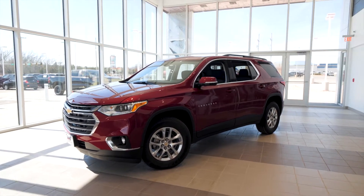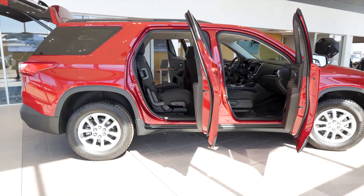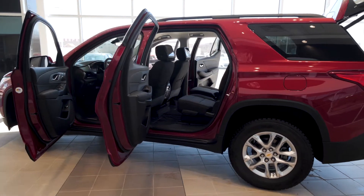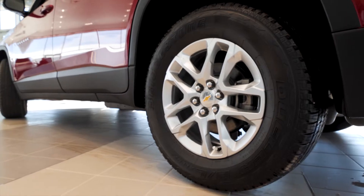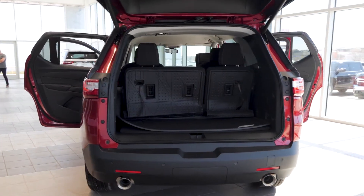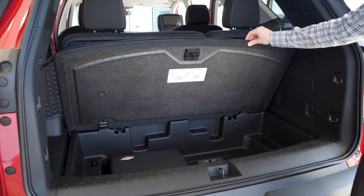The 1LT comes standard with roof rails, eight-way power driver seat, and second row bucket seats as I pointed out. This vehicle is in front-wheel drive but all-wheel drive is also available. Also available is a Hit the Road package which adds molded assist steps and roof rack cross rails. Another popular accessory is the floor liner package, which adds floor liners throughout the vehicle.